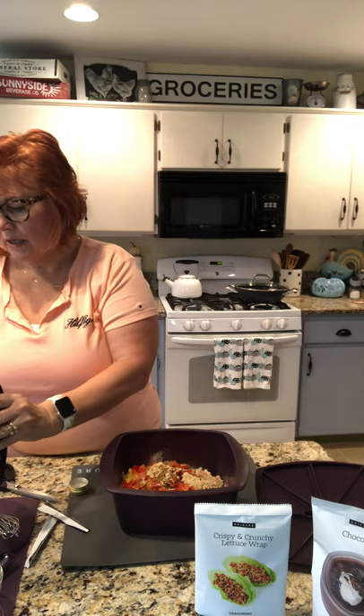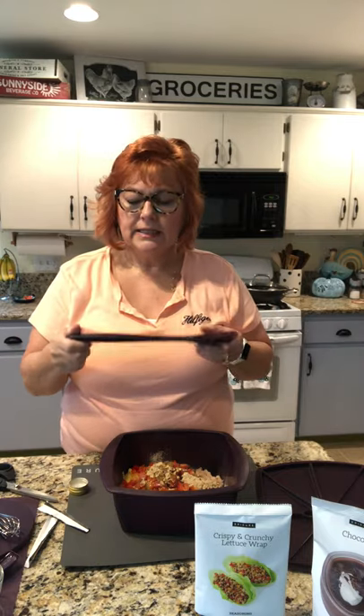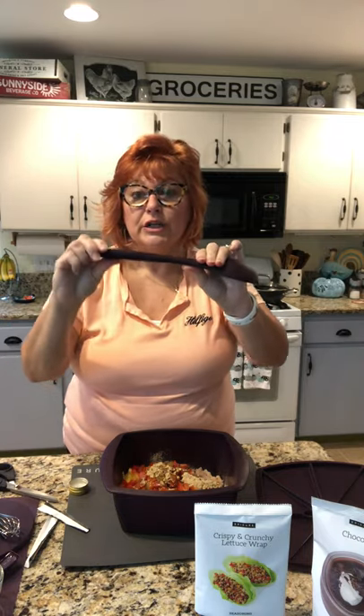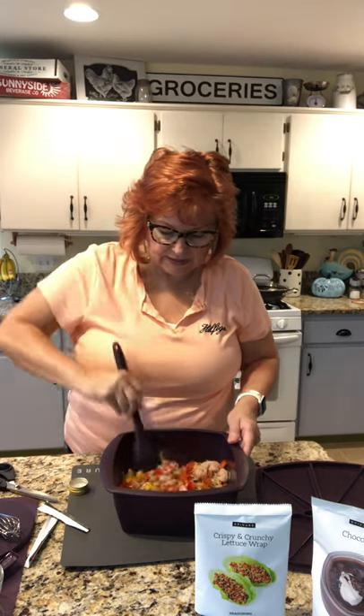We've got a utensil set — this has a stainless steel core, so it is very sturdy. I love that the edge is smooth so I can just stir and it will scrape the bowl clean.